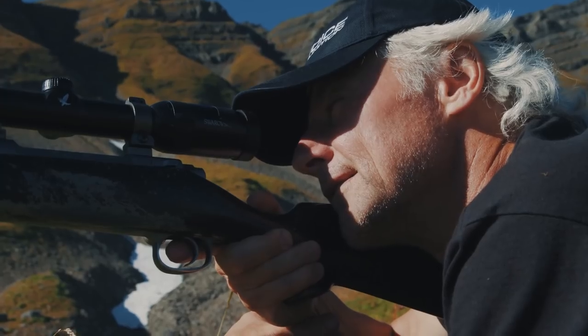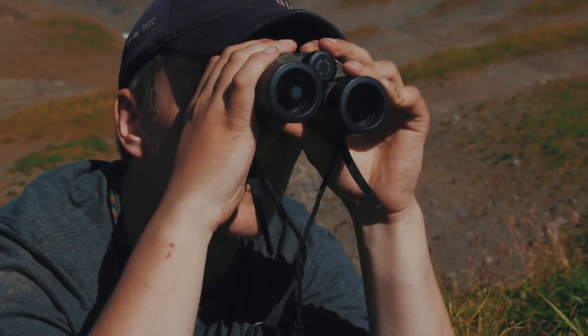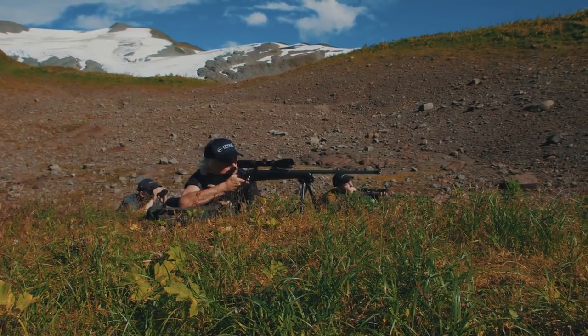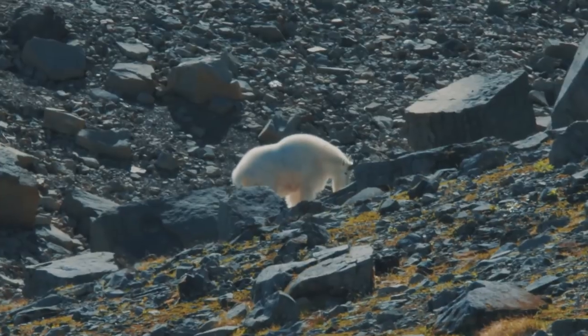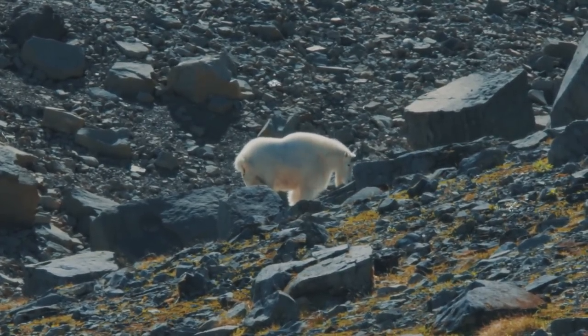That got his attention. I think we need a little more people in the chorus. What do you think, Jeremiah? I agree — let's all do it. There he is, he's getting up. You see him? I see him. Yep.